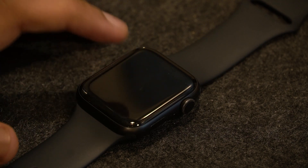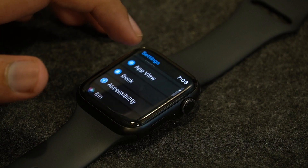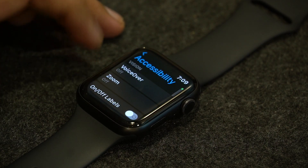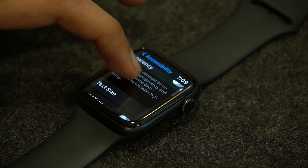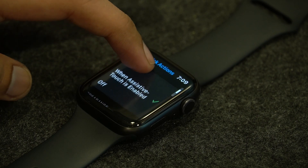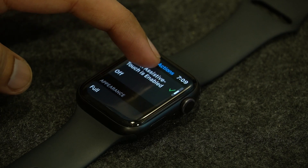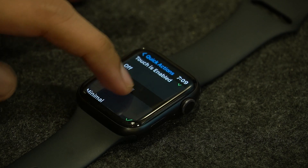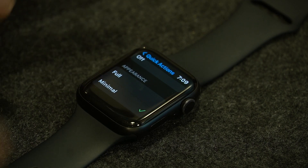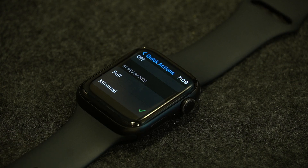The first workaround involves going to the settings of your Apple Watch and scrolling down to Accessibility. Once you find Accessibility, scroll down a little further and go to Quick Actions. It should be selected to when Assistive Touch is enabled, then scroll down, go to Appearance and select Minimal in these settings. After you're done with this, check if the issue resolves for you.